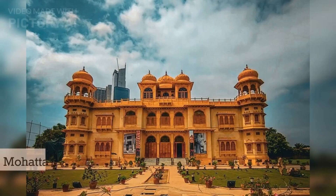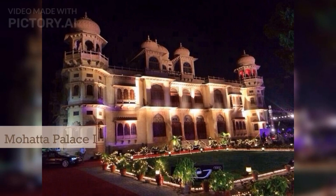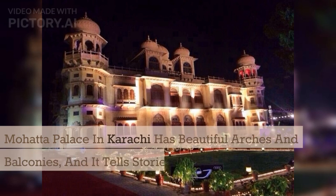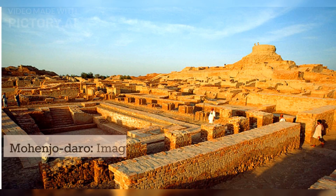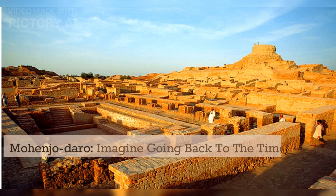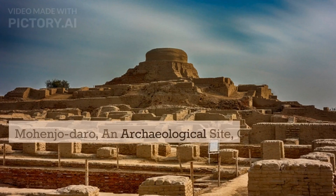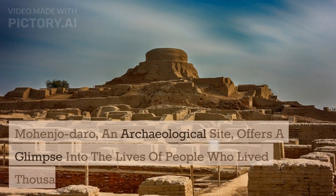Number two: Mahada Palace. Picture a palace that's like a blend of cultures. Mahada Palace in Karachi has beautiful arches and balconies, and it tells stories of the people who lived there. Number three: Mohenjo-daro. Imagine going back to the time of ancient civilizations. Mohenjo-daro, an archaeological site, offers a glimpse into the lives of people who lived thousands of years ago.